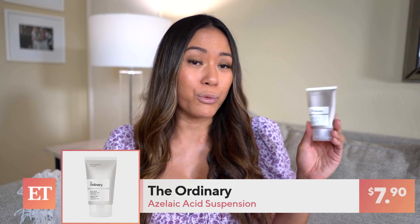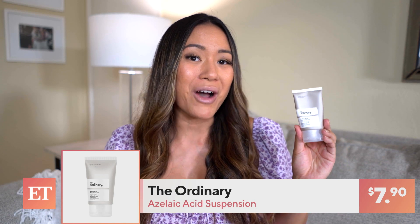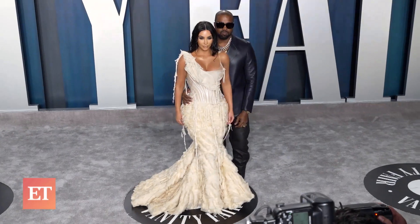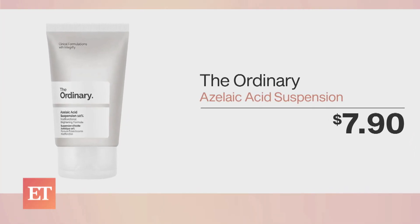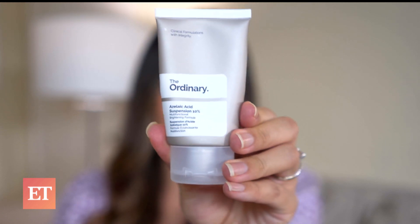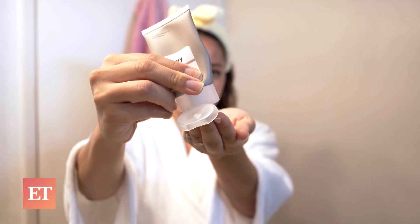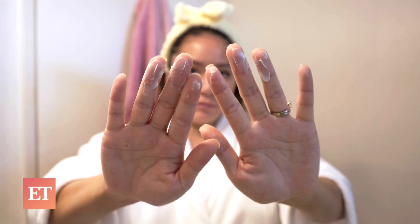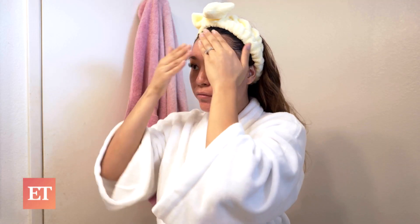Next, I'm going to top it off with The Ordinary's Azelaic Acid and this is going to cost you about $8. This brand was featured on Kim Kardashian's app and my dermatologist actually recommended this product for me. It's important to know there are chemicals that are safe to use during pregnancy, and Azelaic Acid is one of them. It doesn't smell the best and the texture was a little pasty, but overall it was gentle on my skin. This really calmed down my hormonal breakouts and gave me the glow that I needed.